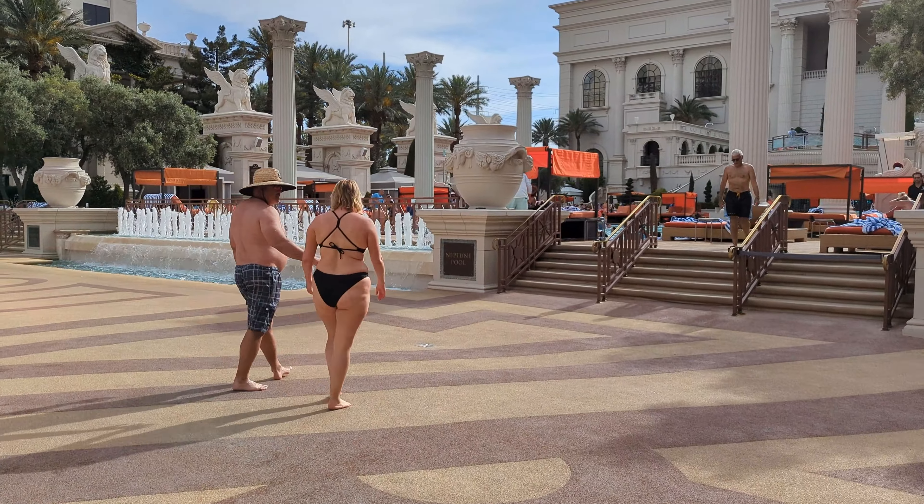Coming up on our right, we will find Stanton Social Prime Restaurant — this is an upscale steak restaurant — and across from it is Apollo Bar and Lounge. Making our way up towards the Omnia nightclub, you will see Amalfi by Bobby Flay on the left, the Race and Sports Book bar straight ahead, and the massive doors to the Omnia nightclub on your right.